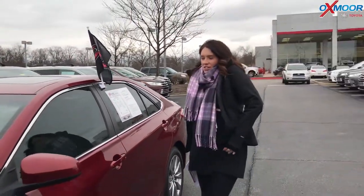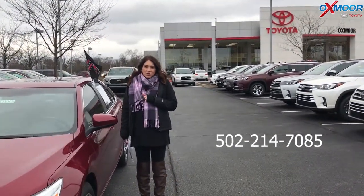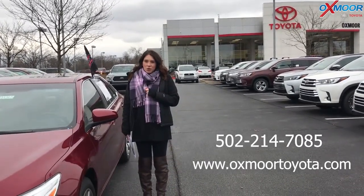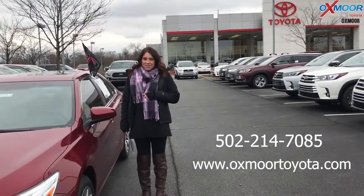If you guys have any questions on any one of these, please feel free to let us know. The best phone number is 502-214-7085. You can also visit our website at oxmoortoyota.com. I'll have a link to each one in the comments. Thanks, you guys. Bye.